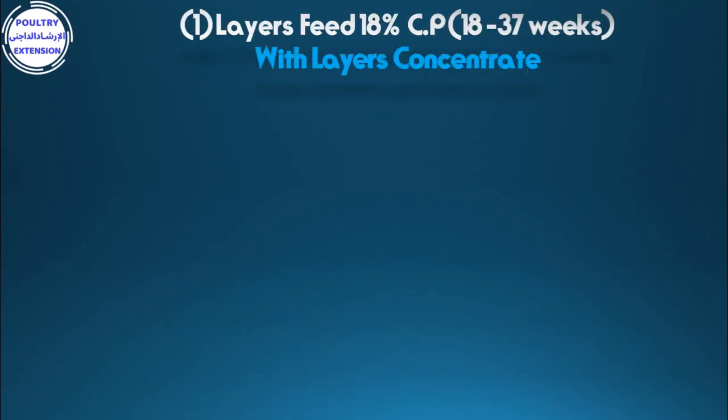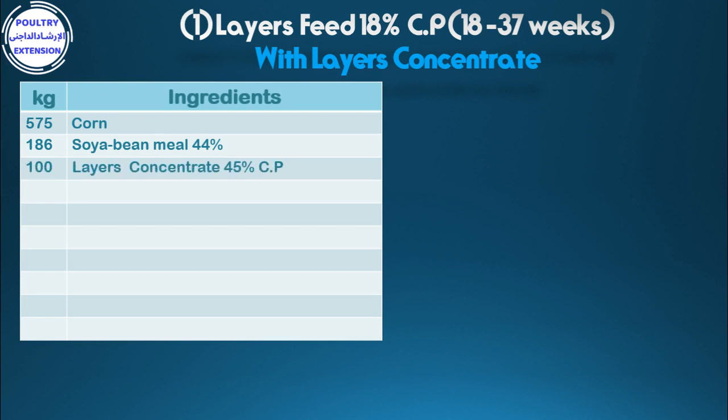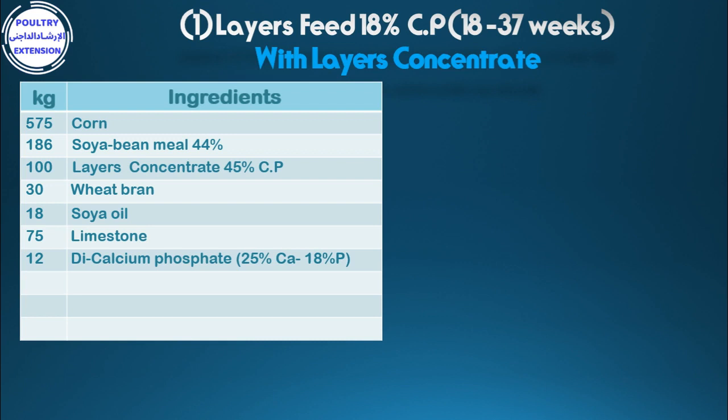Formulation number one: layers feed 18% crude protein from 18 to 37 weeks with layers concentrate. Ingredients in kilograms: 575 corn, 186 soybean meal 44%, 100 layers concentrate 45% crude protein, 30 wheat bran, 18 soya oil, 75 limestone, 12 di-calcium phosphate 25% calcium and 18% phosphorus, 1 DL-methionine 98%, 3 vitamins and minerals pre-mix. Total: 1000 kg.